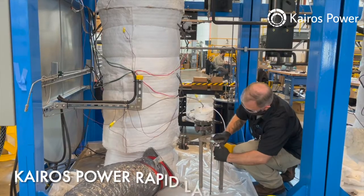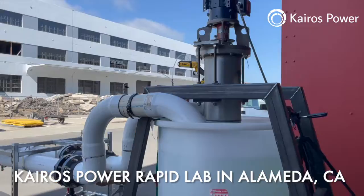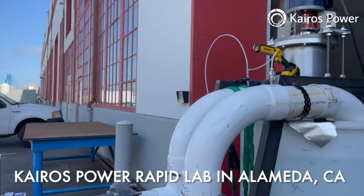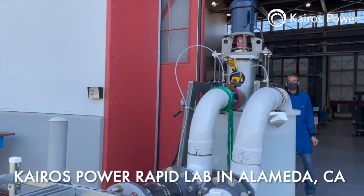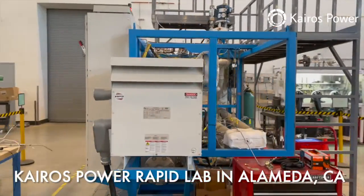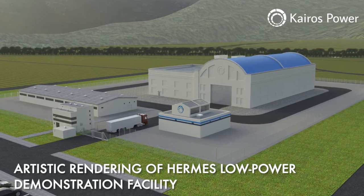We've been working diligently on building the infrastructure to understand and develop this new technology. The work that we're going to do in Oak Ridge is going to be the next phase of that development work. We're planning to build on our activities at our other locations in California and Albuquerque, New Mexico, and we're planning to build a low-power demonstration reactor in Oak Ridge.